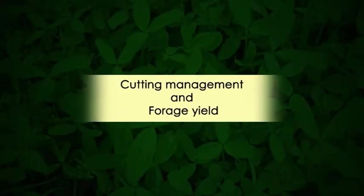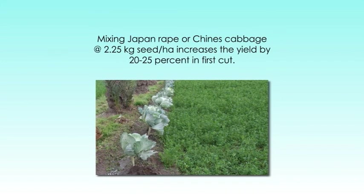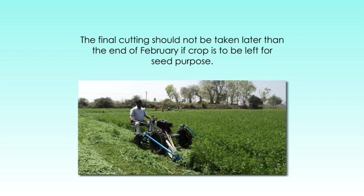There is almost continuous flow of green forage throughout the year from the same piece of land, which is important for farmers with small land holdings. Now let's come to cutting management and forage yield. Forage yield potential of the Barsim crop is very high — the crop is capable of producing 1,000 to 1,200 quintals of green forage per hectare under improved agronomic management practices and favorable weather conditions. Mixing Japanese rape or Chinese cabbage at the rate of 2.25 kg seed per hectare increases the yield by 20 to 25% in the first cut. The final cutting should not be taken later than the end of February if the crop is to be left for seed purposes.